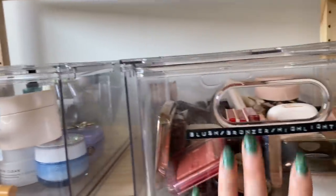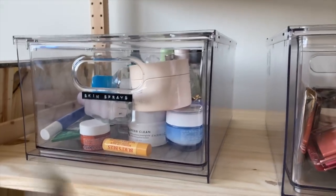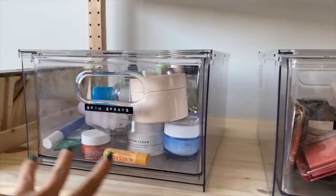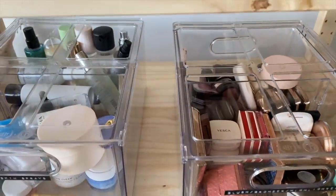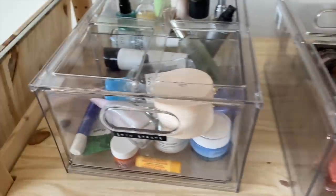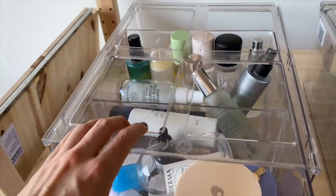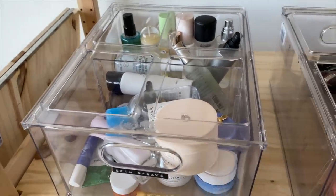Moving on now to my acrylic drawers — these are amazing. I actually got them from Canadian Tire; they're from the brand The Home Edit. If you're familiar with The Home Edit show on Netflix, this is their brand. First of all, they are stackable, in case I ever want to stack them. I also really like the fact that there's a divider in between them, so I could have two different categories of products in one drawer and they're separated.